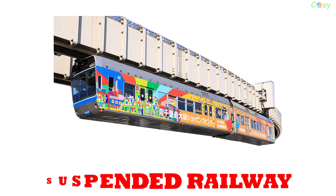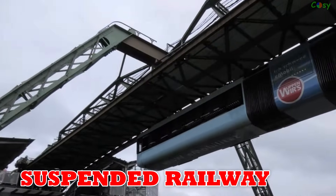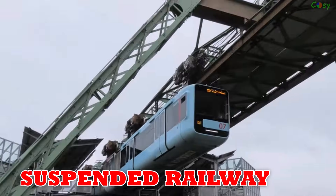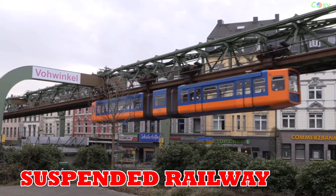Suspended railway: the famous Wuppertal Schwebebahn in Germany opened in 1901, featuring trains hanging from overhead tracks. It's rare, but also found in Japan and China.